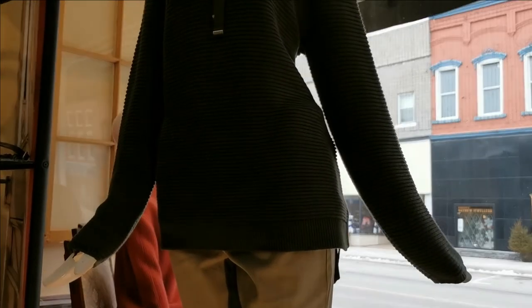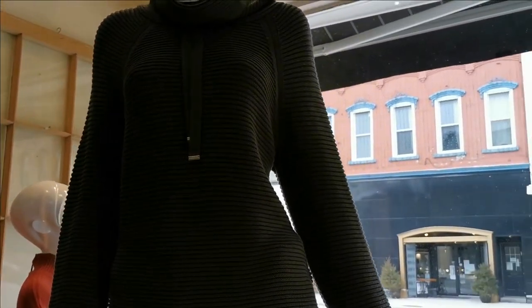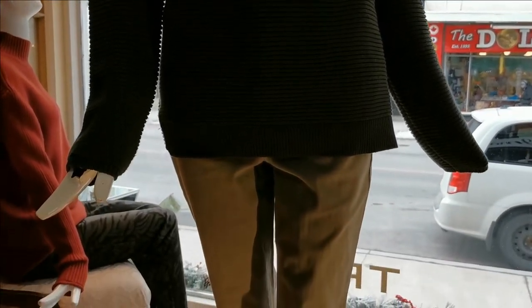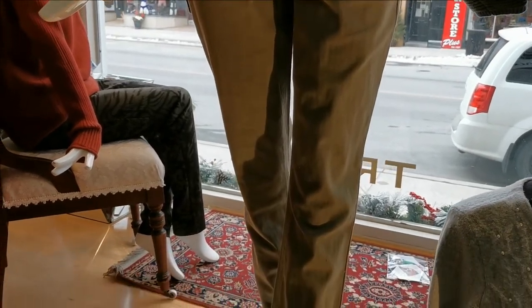Tribal's cowl neck sweater with silver trim drawstrings is now just $57.57 plus tax, and a great match for the five-pocket twill pant, also from Tribal, on sale while in the window for just $54.57 plus HST.